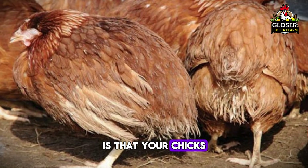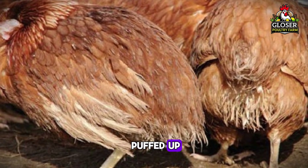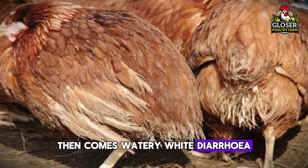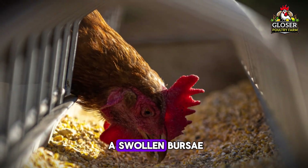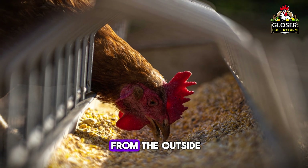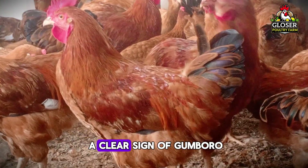So how can you tell if your birds might have Goomboro? The first thing you'll notice is that your chicks start looking weak and tired. Their feathers will look rough and puffed up, like they're cold or sick. Then comes watery white diarrhea — this is a key sign. The birds may also tremble or shake, and many of them will get dehydrated. There's also a swollen bursa, an organ inside the bird near the back. You can't see it from the outside, but a trained vet can feel it — if it's swollen, it's a clear sign of Goomboro.